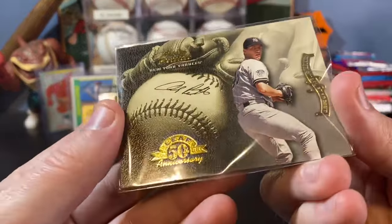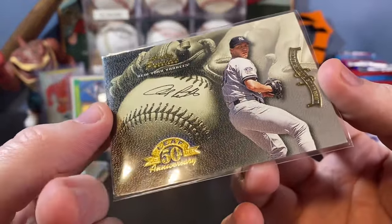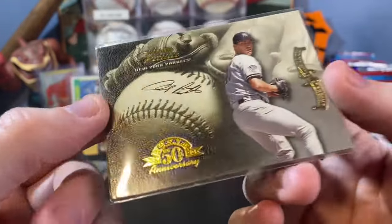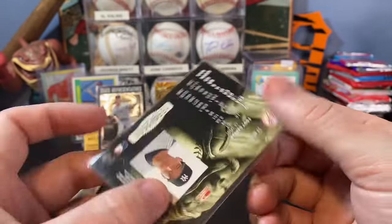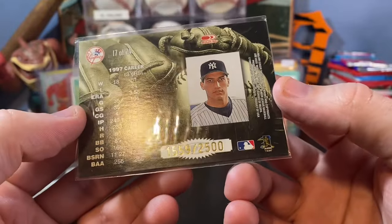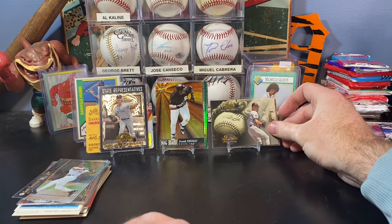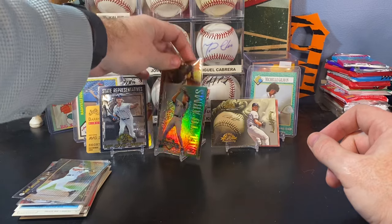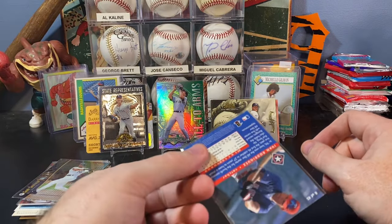There's Andy Pettit — Leaf again, 50th anniversary of Leaf. It's a cool looking card. The surface of it is almost like a matte finish, almost like a canvas feel to it. That one's serial numbered to 2500. Very cool. This is a decent insert lot here — love this. The Boggs, the Pettit, the Randy Johnson all serial numbered — I'm liking everything here, this is really cool.